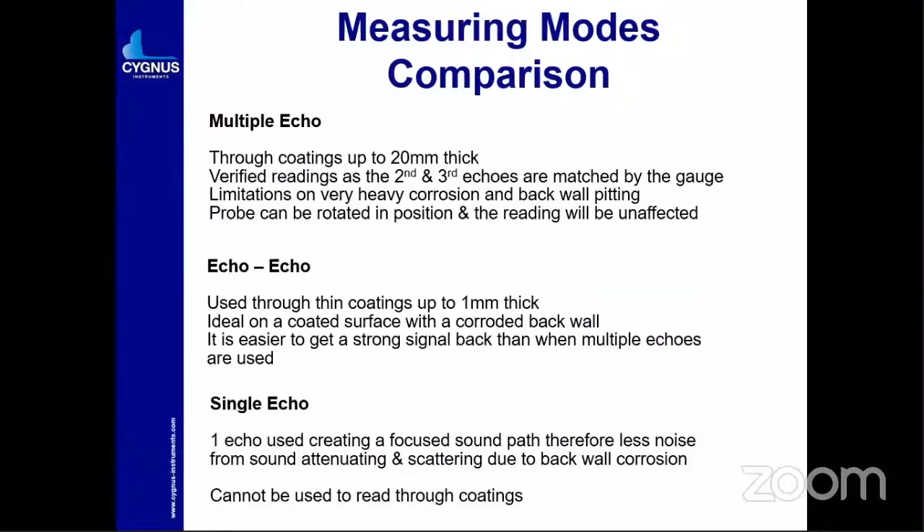Echo-to-echo is used through thin coating up to 1 mm with a TR probe. Single echo mode creates focused sound and produces less noise. Single echo is used especially in A-scan and B-scan applications. For multiple echo mode — proof coating up to 20 mm — verified readings from the second and third echoes are matched by the gauge. It has limitations where there is heavy corrosion and back-wall pitting.